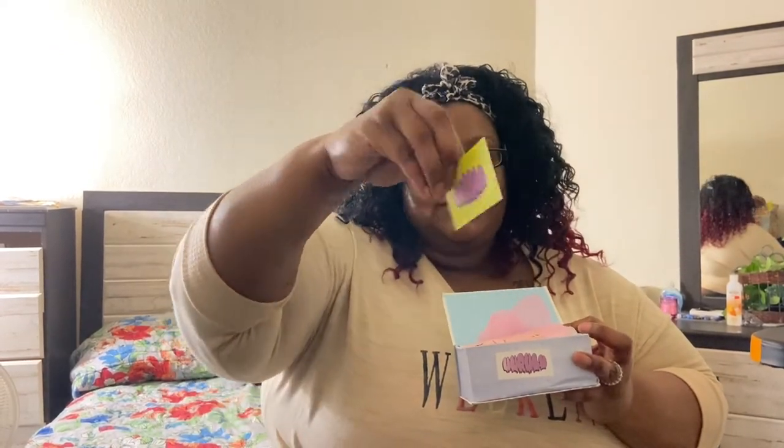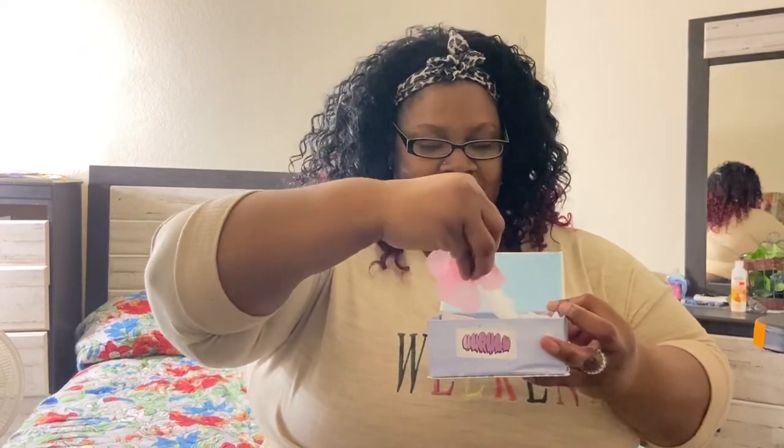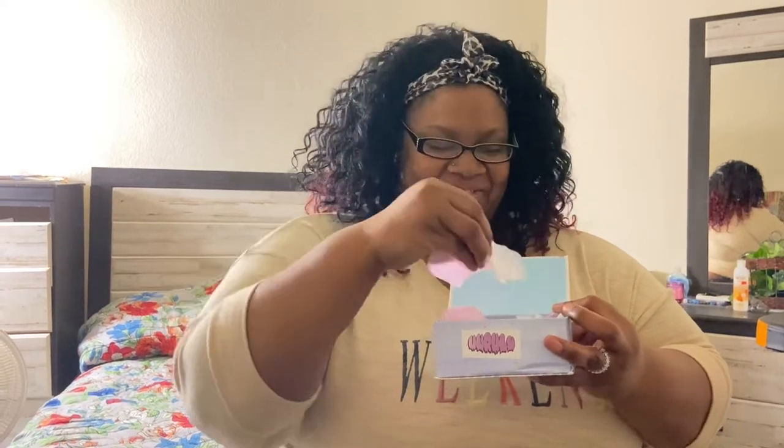There are business cards — go follow them, y'all! They're on Instagram at Unruly Cosmetics, and they also have a Facebook page now. There's a cute thank you card with little rose flower petals. And look, you guys — I have a bath bomb!